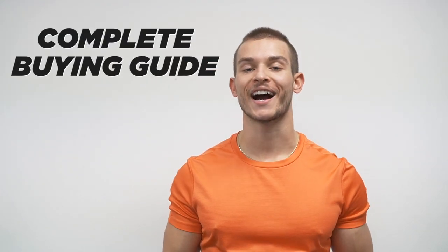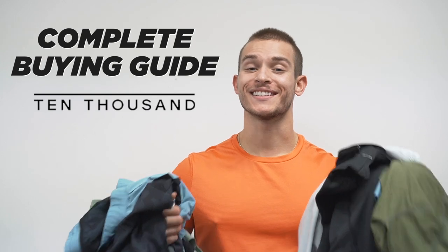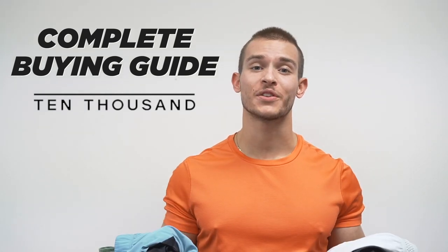What's going on guys? Today we are doing an updated 2022 buying guide for 10,000, because a lot has changed. They've dropped a lot of new clothing, so let's dive in, compare the different clothes, and help you figure out what's right for you.